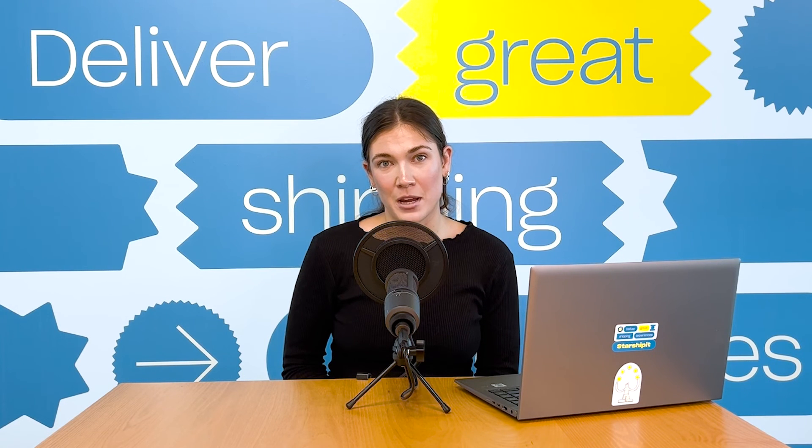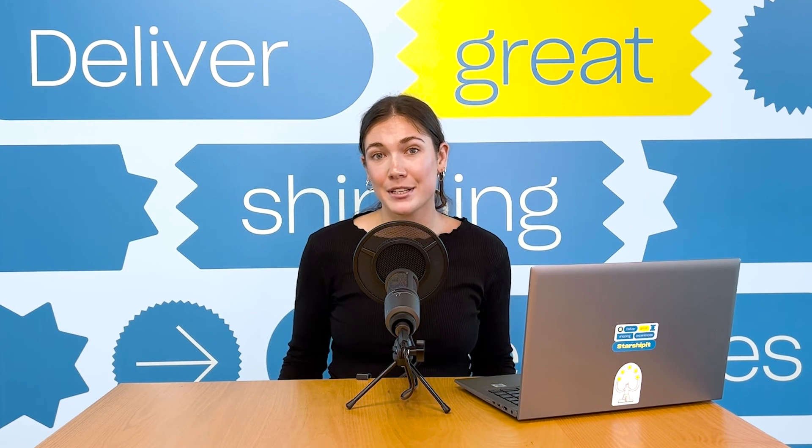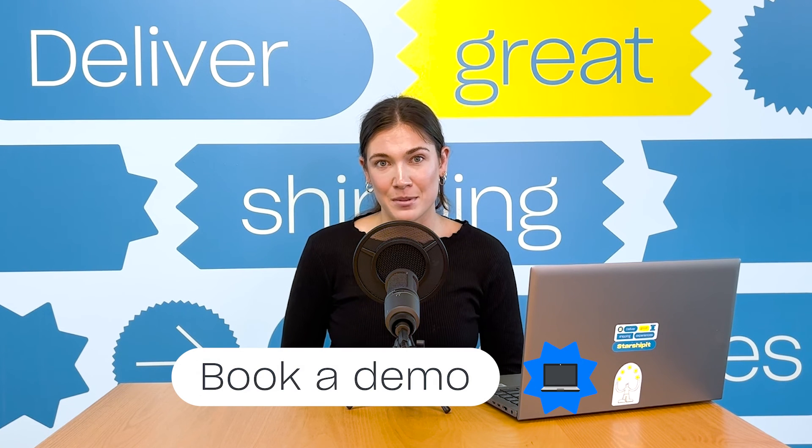That's a wrap on our journey through shipping automation, but only the start of yours. We have a whole team of customer success representatives who will help you get set up at every step of the way. Try out the platform for free for 30 days, or book a demo with one of our helpful team members to learn more.